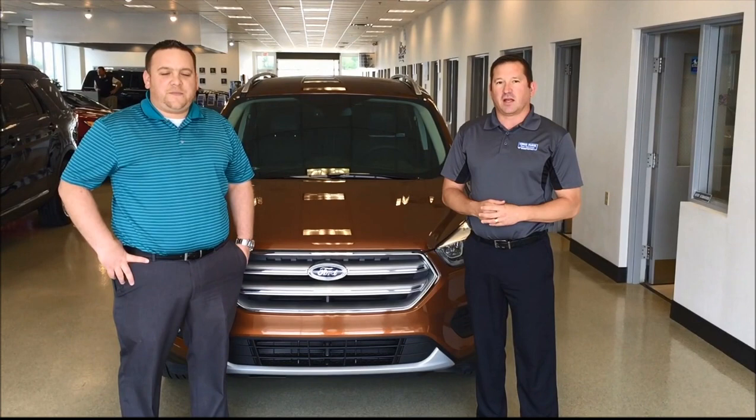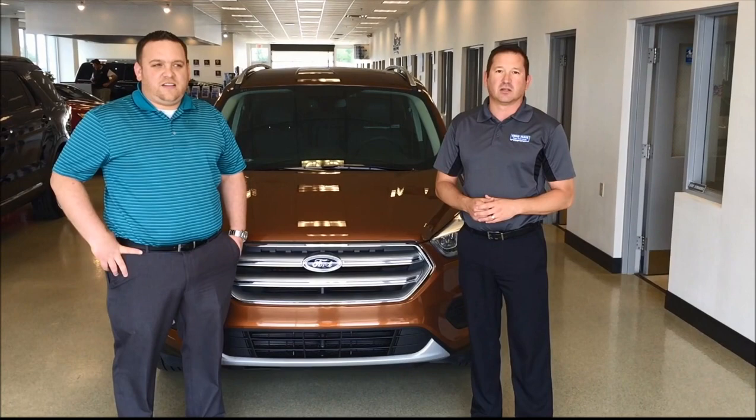Hello. Welcome to Ruxer Ford Lincoln. My name's Chris Fleck. I'm Brandon Frick. And today we're going to go over a new feature on the 2017 Ford's equipped with Sync 3 Apple CarPlay.